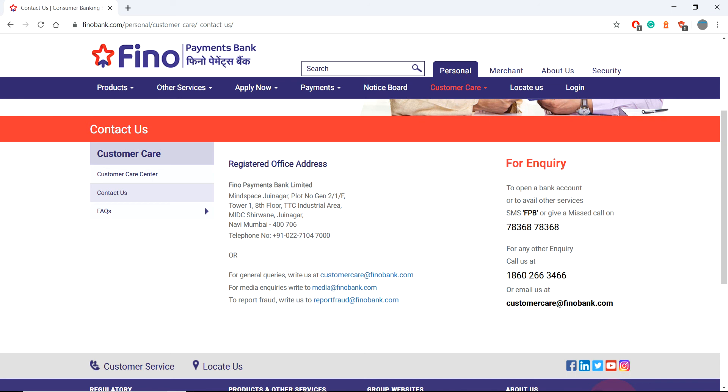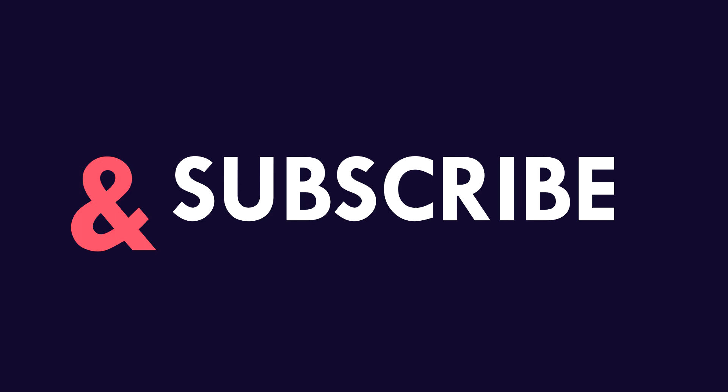Hope this video is very informative to you. If it is, please like, subscribe, and comment, because your support is very much needed for us.